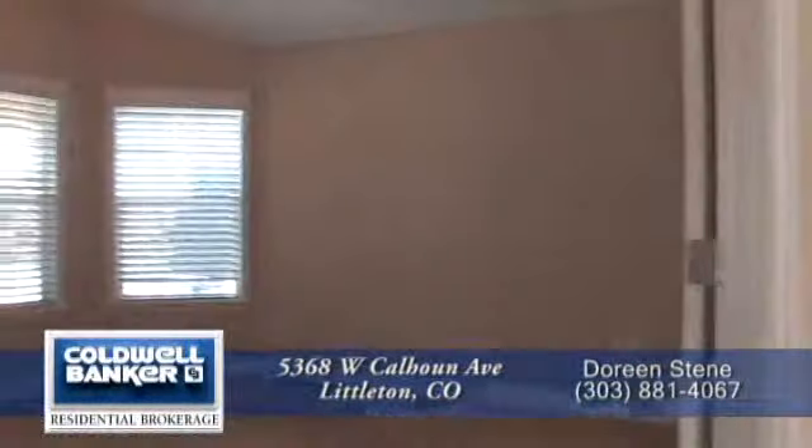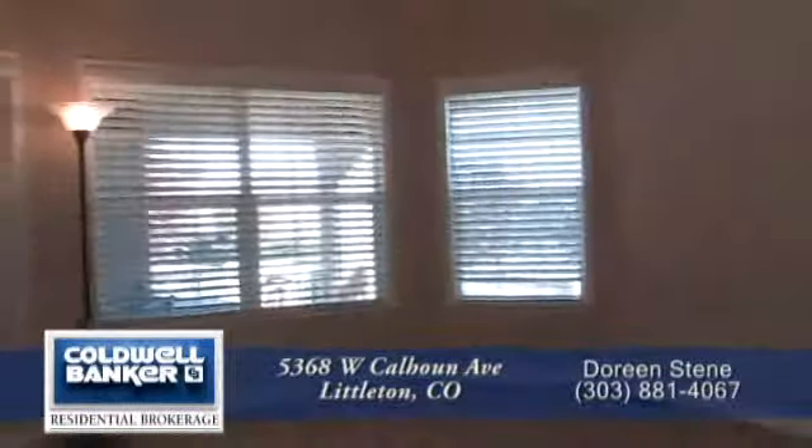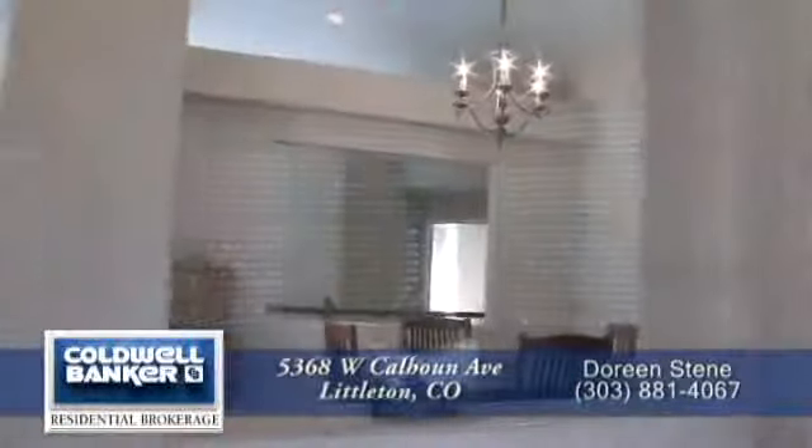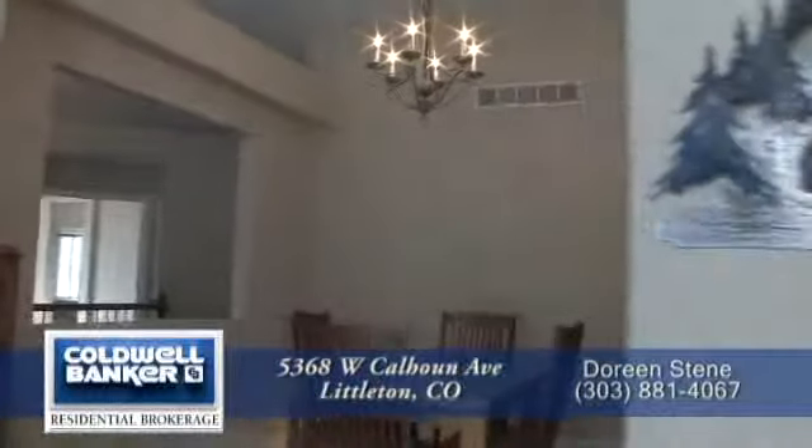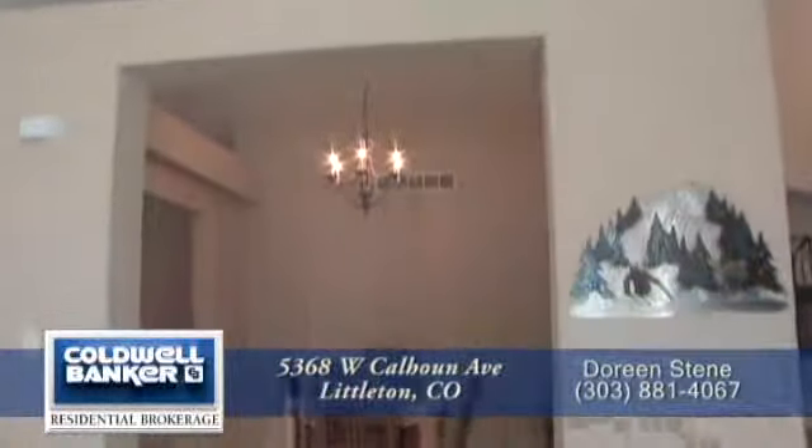Back inside the front door is an oversized study. It, too, has a vaulted ceiling. And off the living room is the dining room. This room, too, has an open-air surround that gives it both separation from the other rooms as well as a feeling of expansiveness.